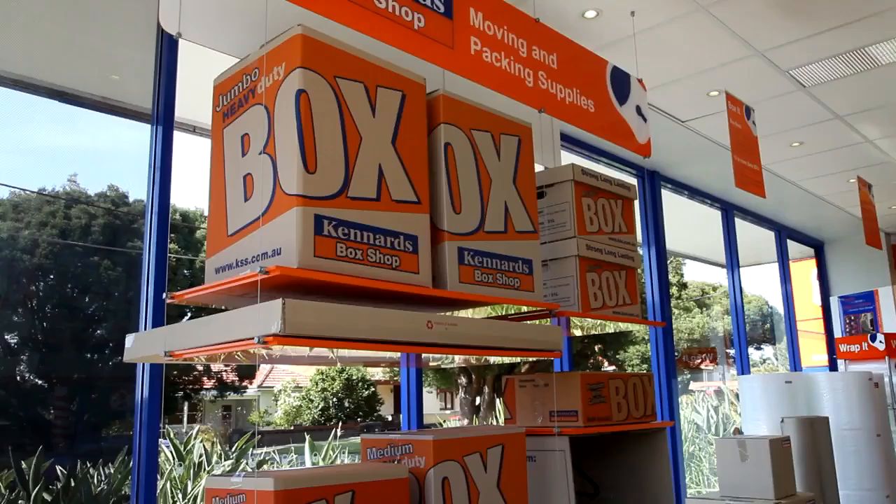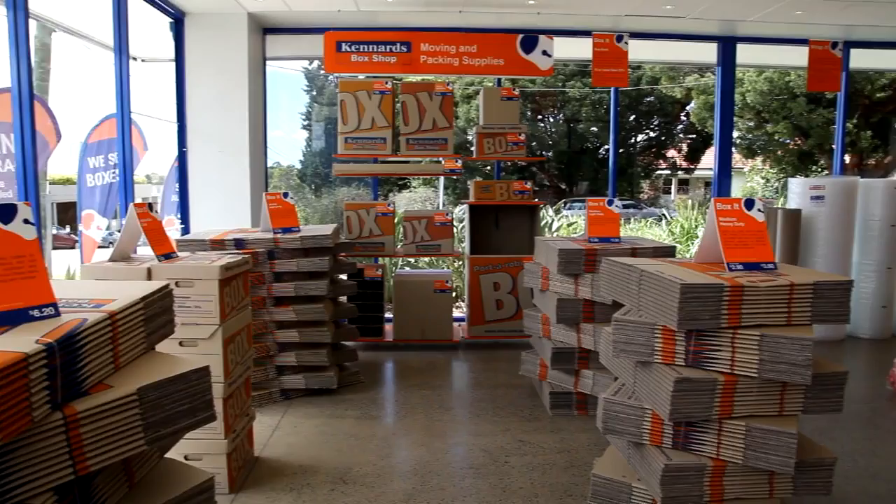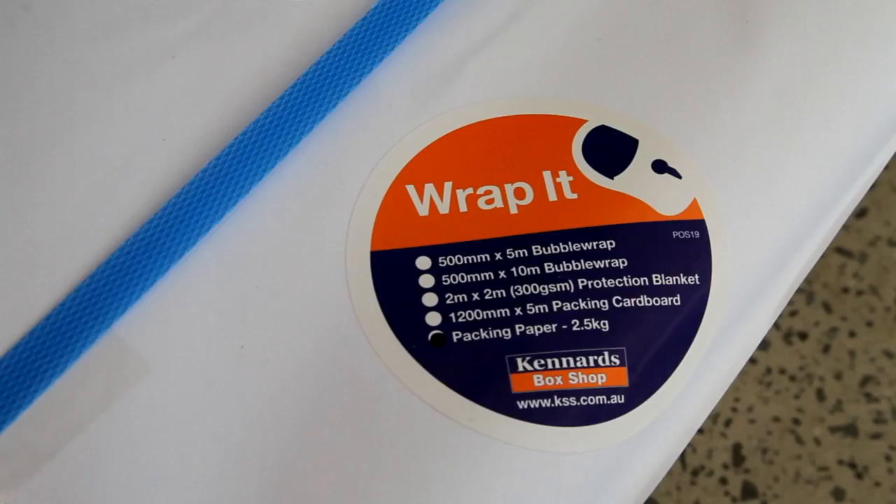We can help you pack with our extensive range of packing, moving and storing supplies. Boxes come in a range of sizes in cardboard, and wrapping and packing material for protecting fragile items. We buy our boxes back and offer pre-loved boxes too.